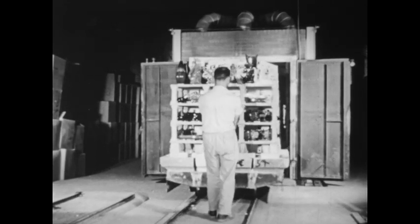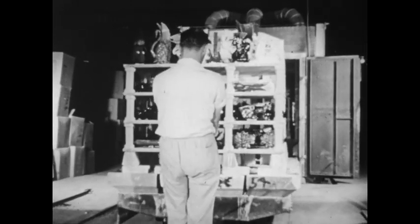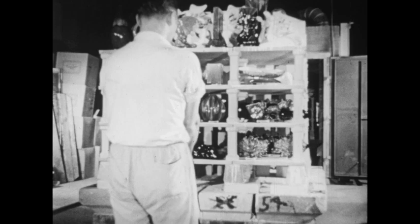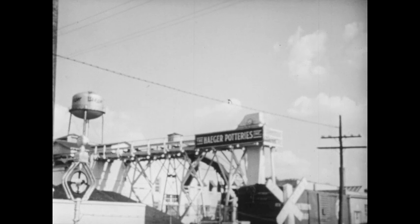The finished pottery is ready to be sent to stores all over the country. But why is there a pottery factory in this city? We'll find the answer to this question too as we continue to study the community.